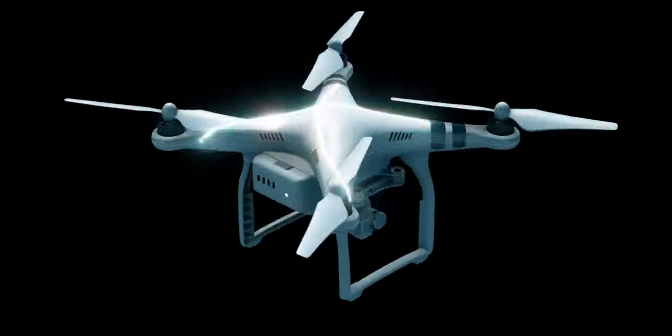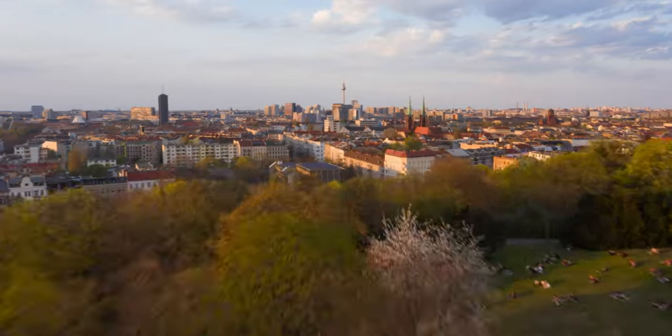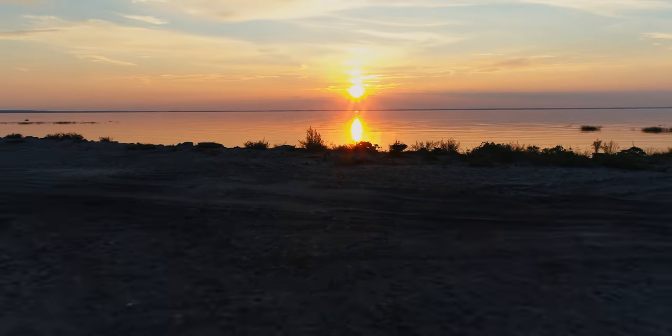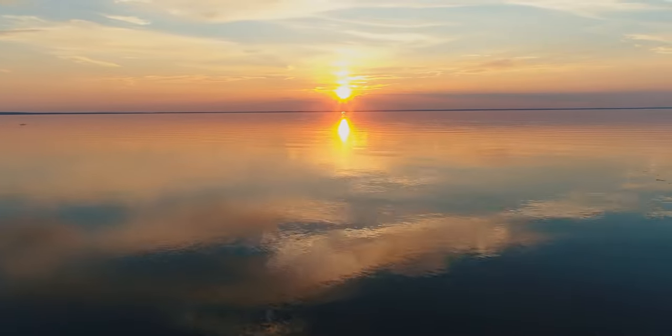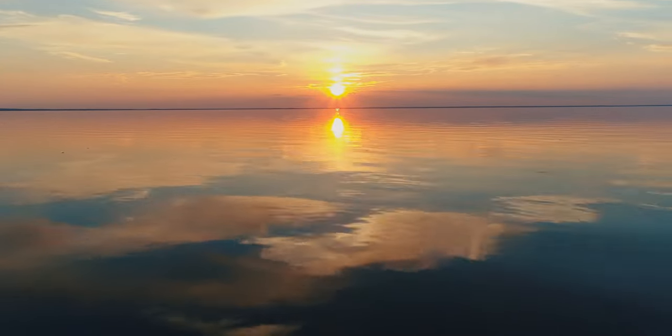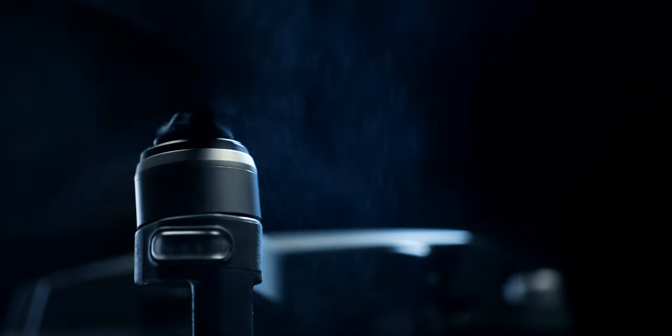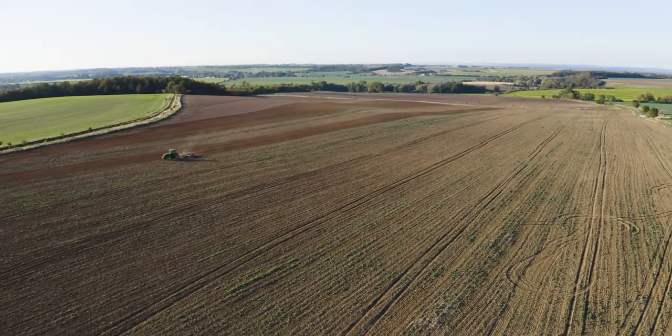Hey, drone enthusiasts! Ready to elevate your aerial game without breaking the bank? Well, you're in for a treat because today I've listed my top picks for the best drones under $200 for 2024. If you're buzzing with excitement to explore these budget-friendly gems, stick around because I've got the scoop on some fantastic drones that won't empty your wallet.